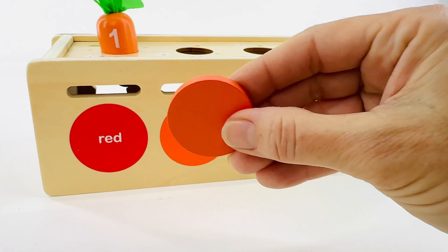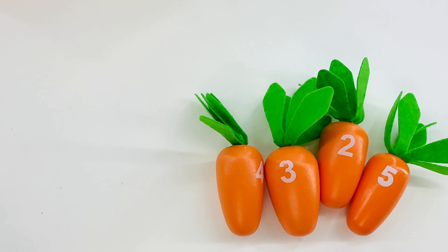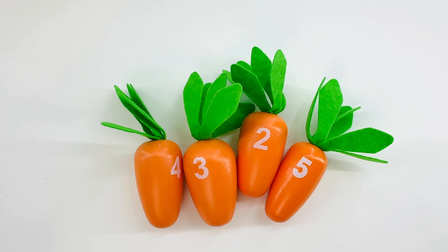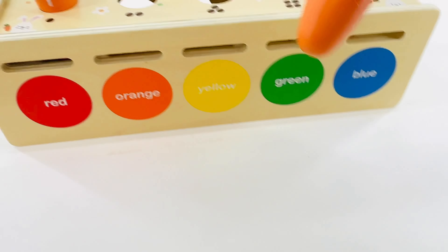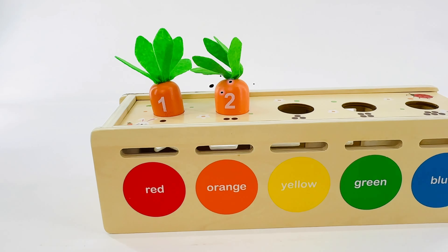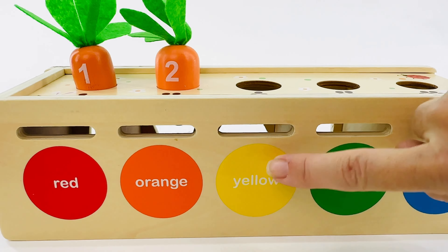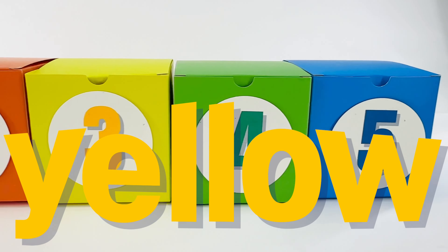Count with me: one and two. That's it! Now which one of these is the number two? Can you point to it? Right, it's this one. There's the number two. Let's look for the yellow box. Which one of these numbers is the color yellow?